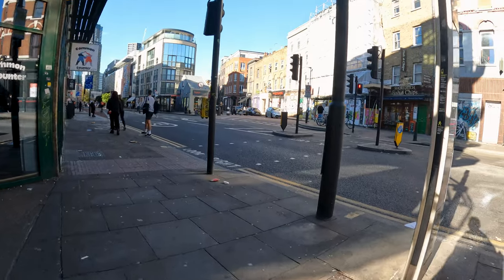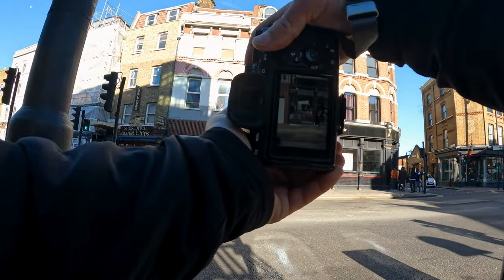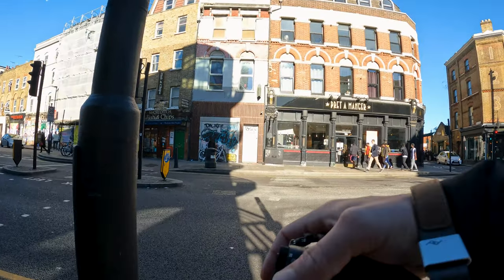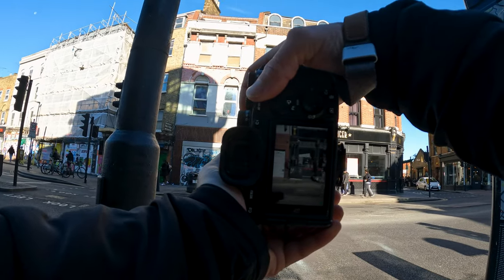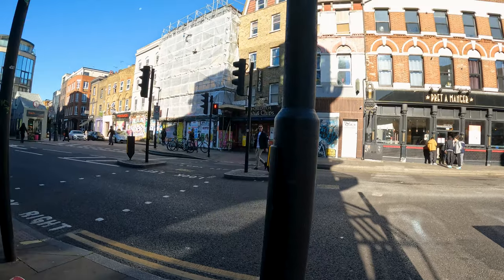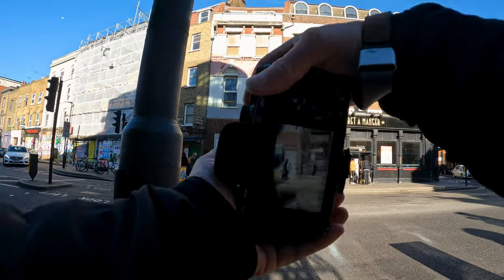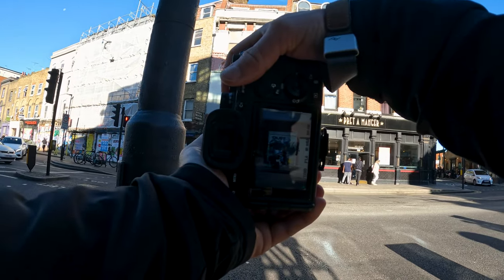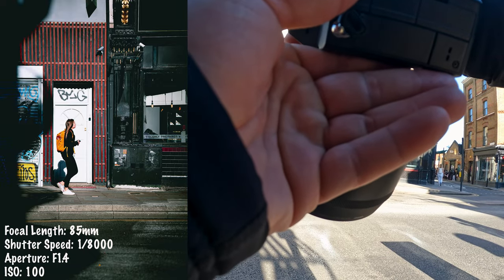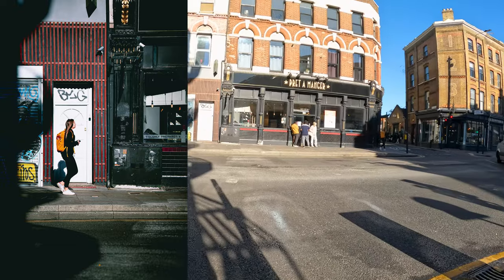Alright, we got this white door right here across the street. Looks like the shadows are kind of hitting it nicely in the middle of the frame. Maybe if I can get somebody walking through there it might be pretty clean — just has to be the right subject. Maybe this girl right here with the yellow backpack.